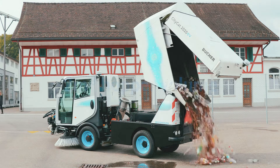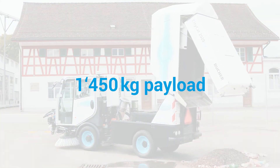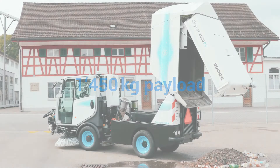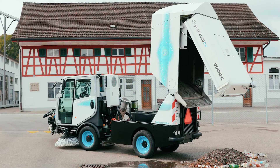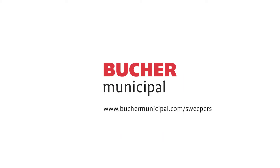The road sweeper's usual 2 cubic meter hopper volume and additional payload of 1,450 kilograms enables exceptionally long sweeping distances and very high fill levels. The Buker CityCat 2020 EV — tradition meets innovation.